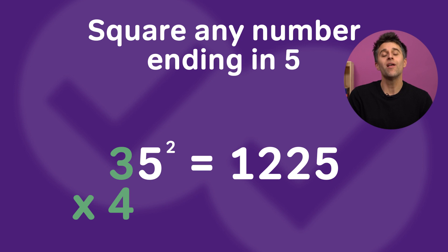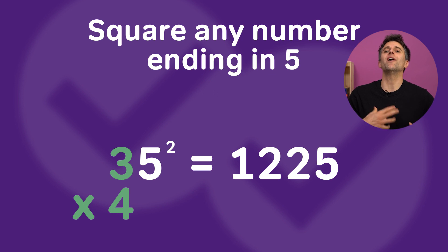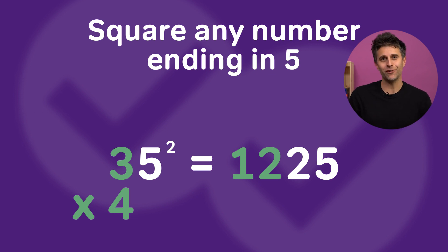Whenever you have a two-digit number that ends in a 5, take the first digit — in this case 3 — and multiply it times a digit that is 1 higher, in this case 4. 3 times 4 is 12, and then just write the number 25 after the 12.